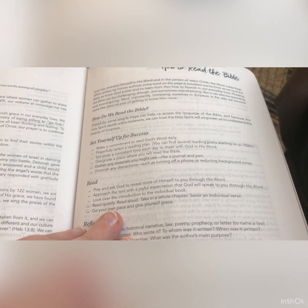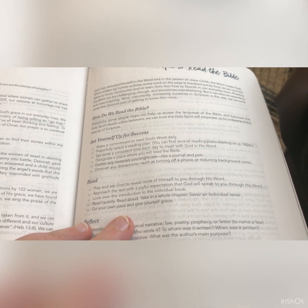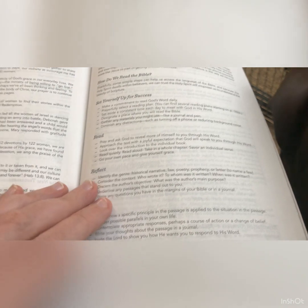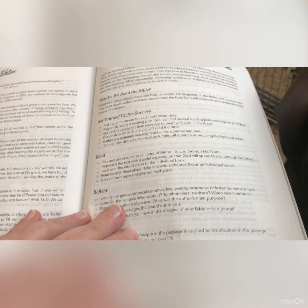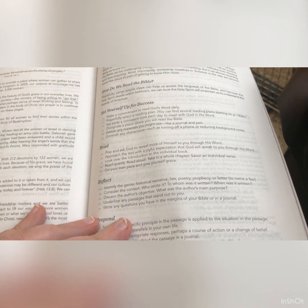Approach the text with a joyful expectation that God will speak to you through His Word. Look over the introduction to the individual book. Read quietly, read aloud, take in a whole chapter, savor an individual verse. Go at your own pace and give yourself grace. Then there's 'Reflect' — identify the genre: historical narrative, law, poetry, prophecy, or letter. Consider the context: who wrote it, to whom was it written, when was it written? Discern the author's objective. Underline passages that stand out and write questions in the margin or in your journal.